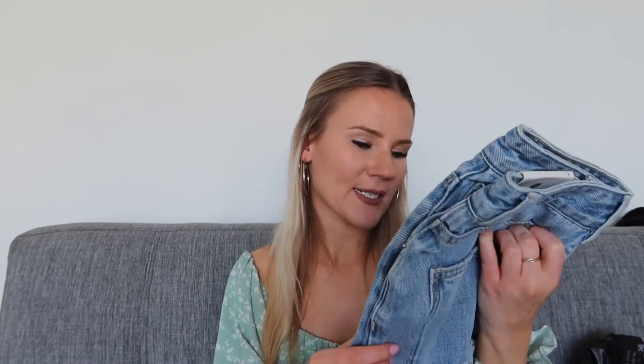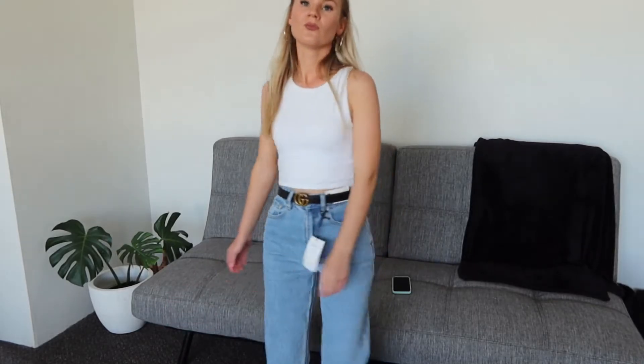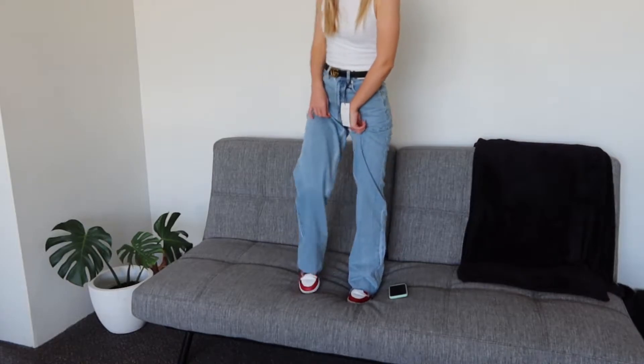I needed some new jeans and what better place than Glassons. I got these jeans called the Relax Straight Leg Jean in a size 6. I hadn't tried them on yet but I just tried them on and they are so long — look at how long they are. This is the issue I have with so many jeans because I am so short. If you're a taller person these would probably fit you perfectly, because I really like everything else about them, it's just the length. They were originally $60 but I got them for $48.